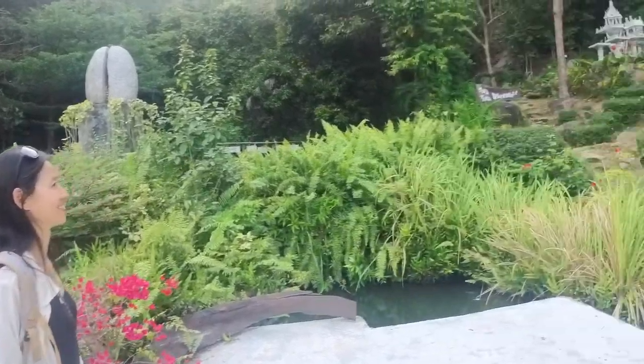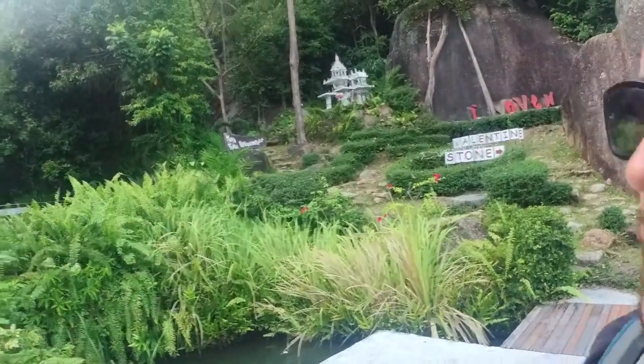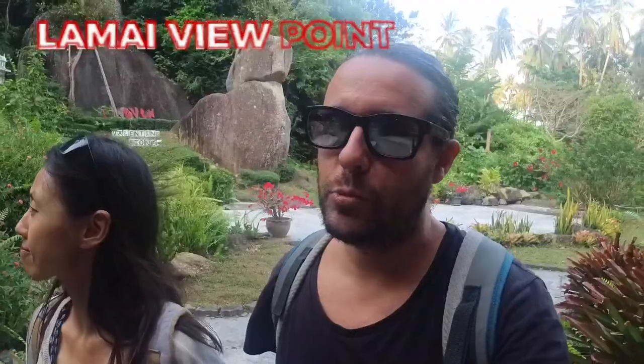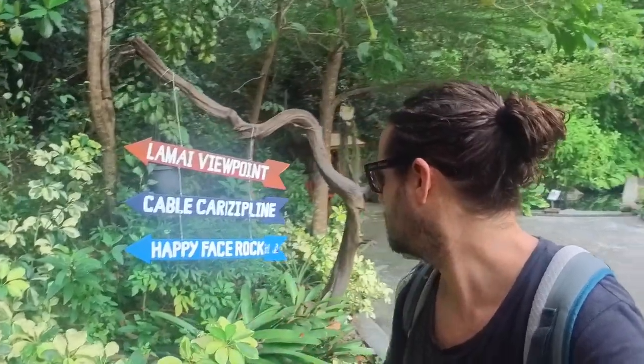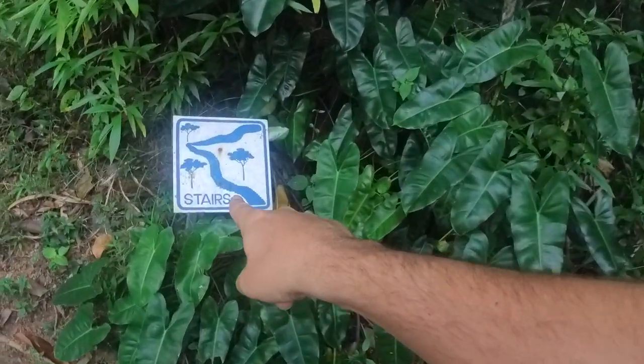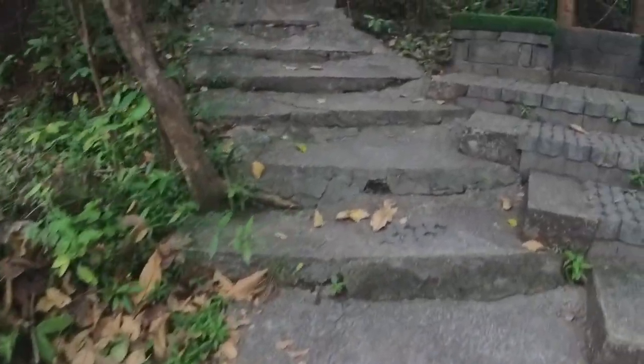We came to the Lamai viewpoint. We paid 100 baht entrance for walking up, but there are other options like a two-way cable car for 200 baht or a zip line. We're going to take the stairs — they said it's about a 10-minute hike, mostly stairs. Hopefully we reach the top before sunset. Although they told us we won't see the sun itself from here, we'll see the horizon and colors, since the sun sets on the other side.